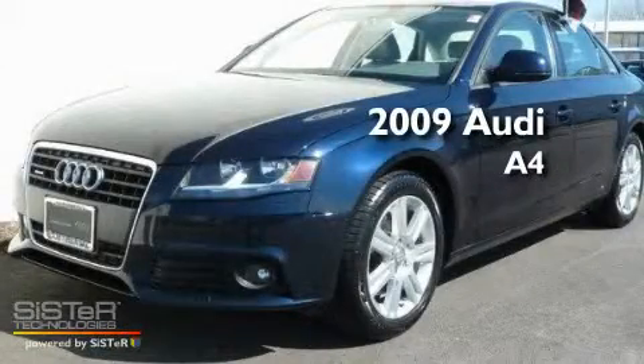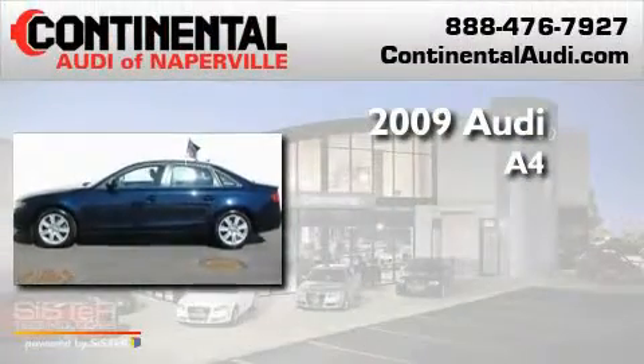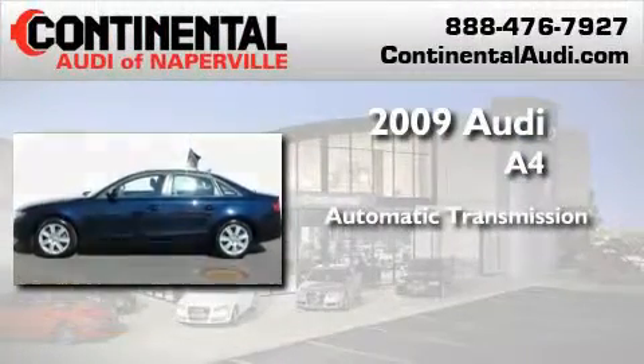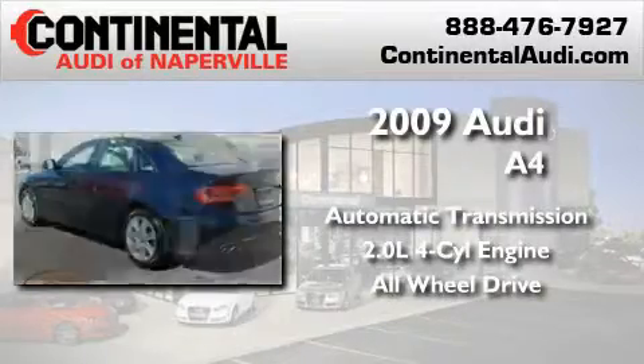This is a certified pre-owned 2009 Audi A4. This car has an automatic transmission, an inline four-cylinder engine, and the added safety and control of all-wheel drive.